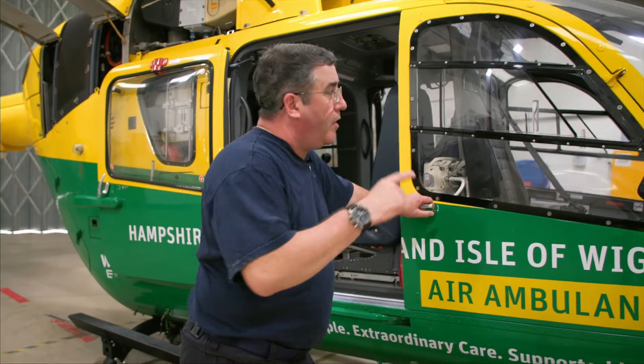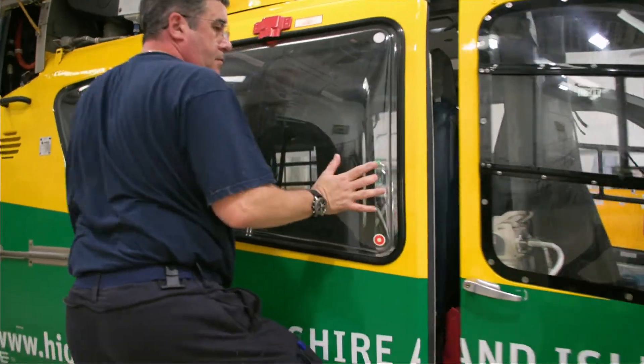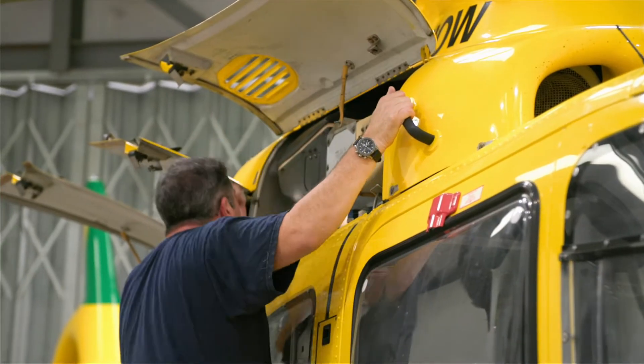Before I take the aircraft out I'm going to do a quick walk around it and close some of the cowlings so they're out of the way, so I don't need to worry about doing it outside, and just give it a quick once over and a visual inspection.